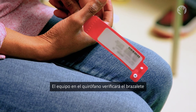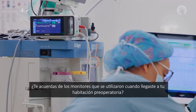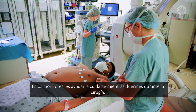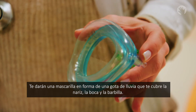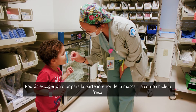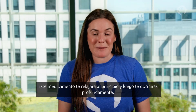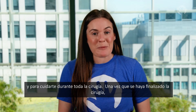The team in the procedure room will check the bracelet on your wrist that has your name and your birthday. They will reapply the monitors and may also put stickers on your chest that listen to your heartbeat — these monitors help keep you safe while you sleep. You will be given a mask shaped like a raindrop that covers your nose, mouth, and chin. You will get to choose a scent for the inside of this mask, like bubble gum or strawberry. This medicine will make you feel relaxed at first, and then you will fall all the way to sleep. The anesthesia team will be there to make sure you stay asleep and safe during the entire procedure.